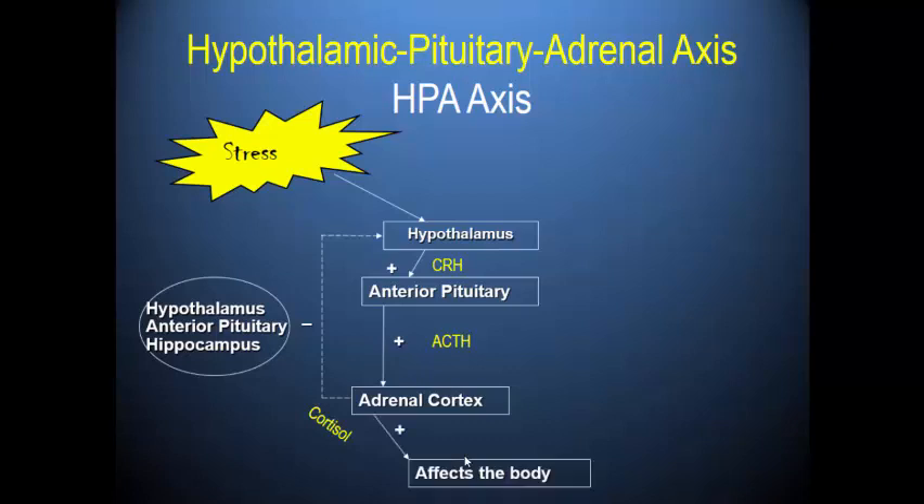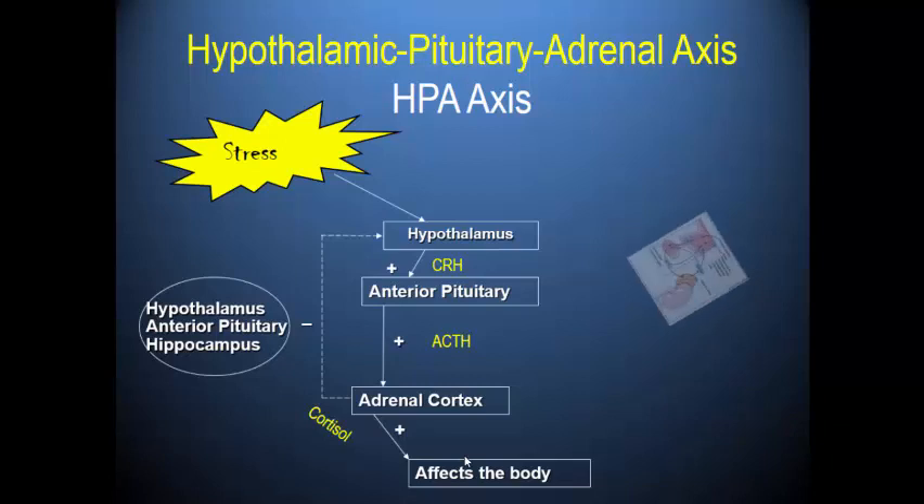Cortisol also goes off and has major effects on the body. The hypothalamus releases CRH, which positively impacts the anterior pituitary to produce ACTH, which goes to the adrenal cortex to pump out cortisol. As cortisol levels rise, it has a negative impact on both the hypothalamus and the anterior pituitary.